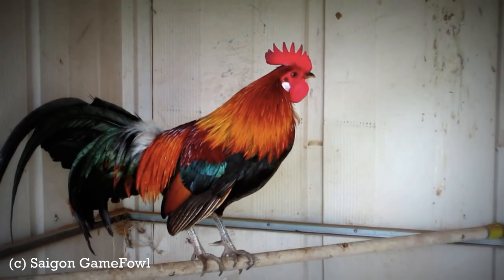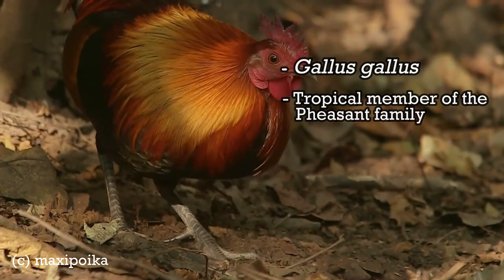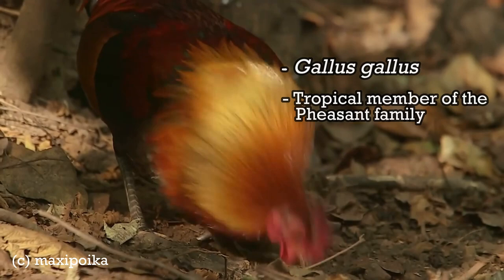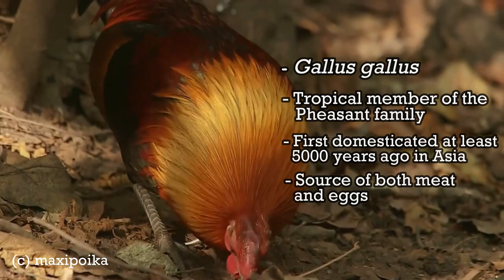The red jungle fowl, or Gallus gallus, is a tropical member of the pheasant family. It is thought to be ancestral to the domestic chicken, with some hybridisation with the grey jungle fowl. The red jungle fowl was first domesticated at least 5,000 years ago in Asia, then taken around the world. The domestic form is kept globally as a very productive food source of both meat and eggs.